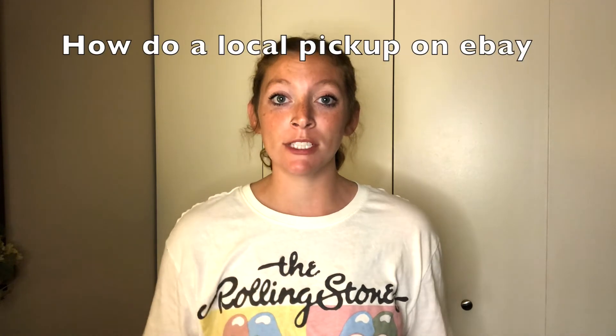Hi guys, welcome back. My name is Courtney. Today we are going to talk about pickup only on eBay.